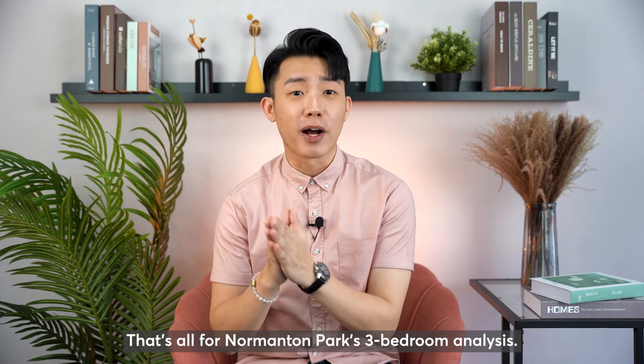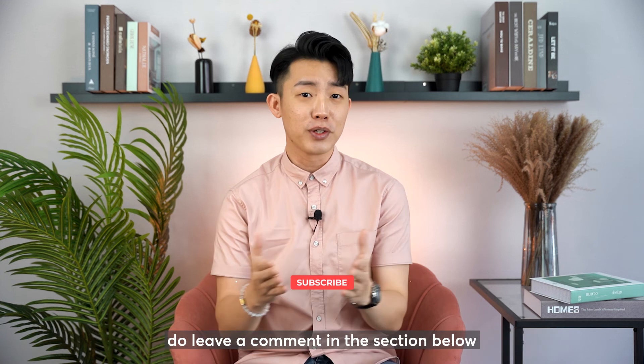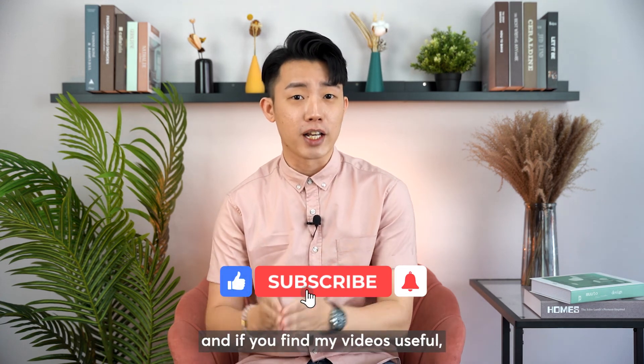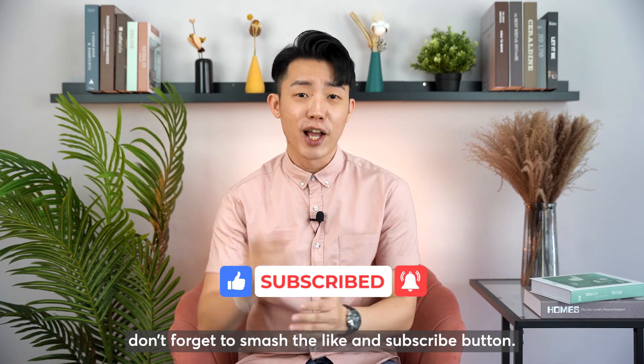That's all for Normanton Park's 3-bedroom analysis. If there is a certain project or topic you want me to touch on, do leave a comment in the section below. And if you find my videos useful, don't forget to smash the like and subscribe button. I'll see you soon.